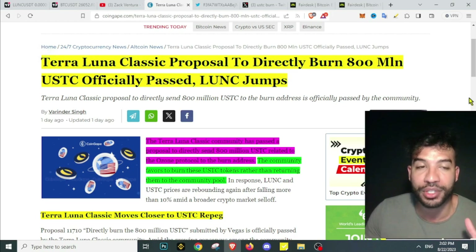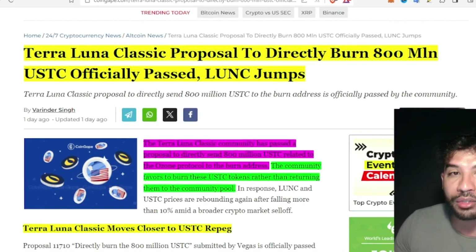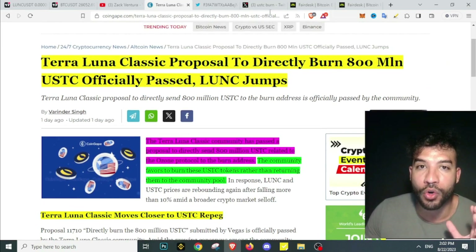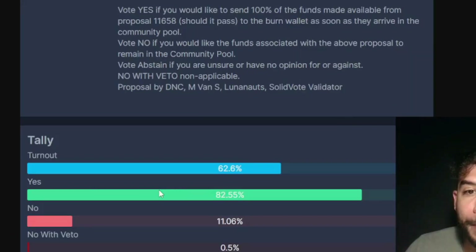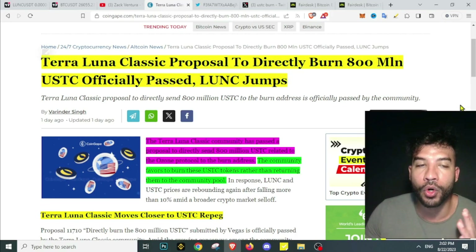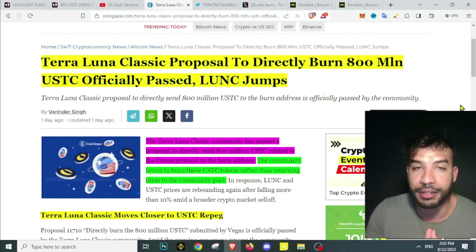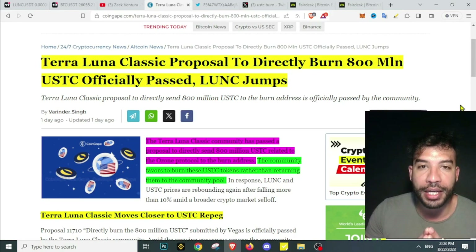We keep getting news for Terra Luna Classic. The proposal to directly burn 800 million USTC has officially passed, and this means the community is still strong. We can see the community vote where the majority voted yes for burning the funds from the proposal as soon as they arrive to the community pool. No coin so far still has a community like this — even Shiba Inu is struggling to burn their tokens, but Terra Luna Classic still has strong belief behind this blockchain.